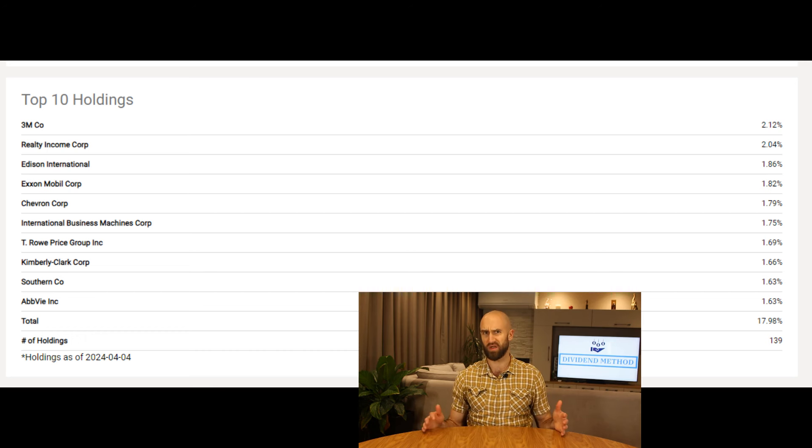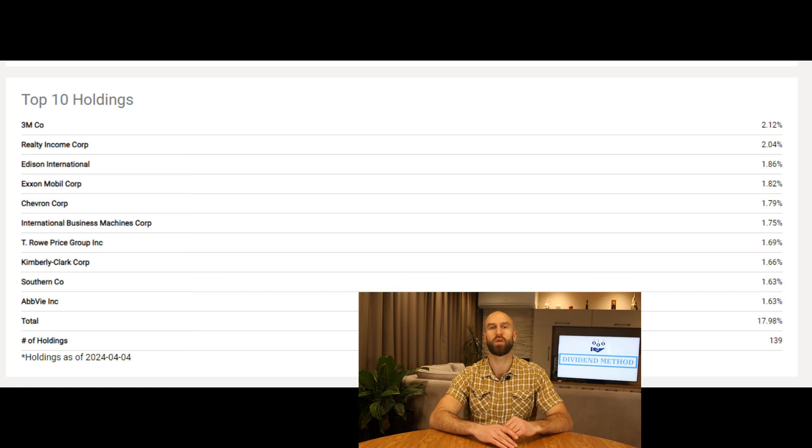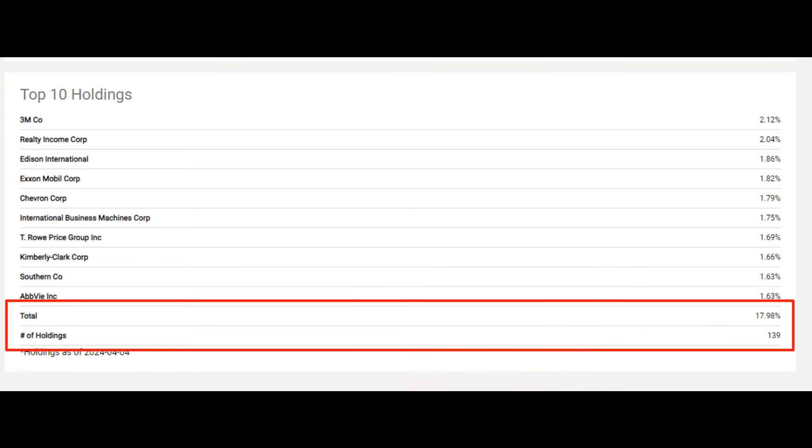Speaking of companies, let's see what the top stocks are, which I always like to look at because it shows the results of all the screeners. Nothing really surprising here. We have 3M, one of the biggest and oldest industrial companies and a dividend king, which means they paid rising dividends for over 50 years. Realty Income, a real estate investment trust and dividend aristocrat. We have a few utilities, the two biggest energy companies Exxon and Chevron, and the OG of the tech space, IBM. The fund isn't very top-heavy, with the top 10 out of 139 stocks comprising 18% of the ETF.